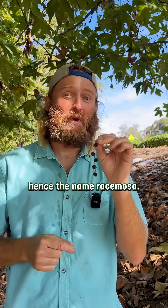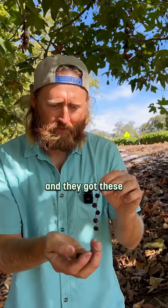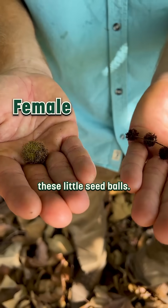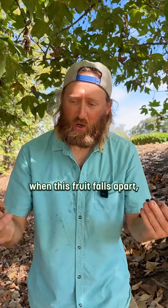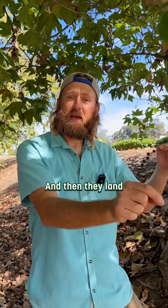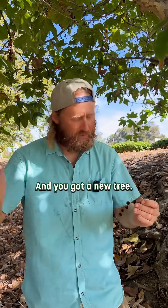Also, they've got these really cool racemes, hence the name racemosa. They have these flower clusters, and they've got these little balls — these are the male and female flowers, these little seed balls. Because these trees love water, when this fruit falls apart the seeds disperse, and they actually float on the water. Then they land on a little riverbank somewhere, find a nice wet place to germinate, and you've got a new tree.